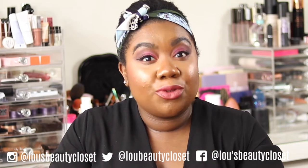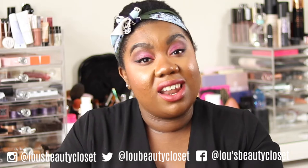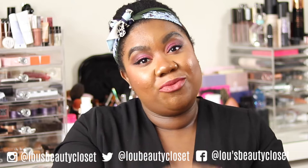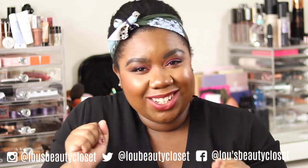Hi guys, welcome back to Lou's Beauty Closet. If you're new, welcome - I'm Lou. I post beauty, luxury, and lifestyle videos. Be sure to hit the subscribe button down below and ring the bell next to it so you don't miss a video. Without further ado, let's get into it.